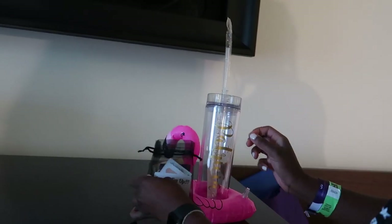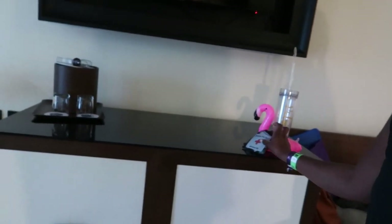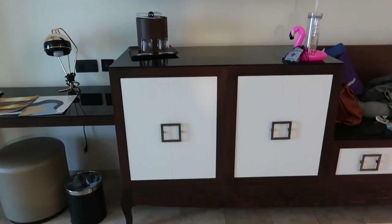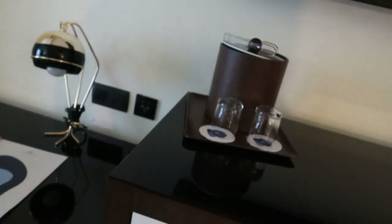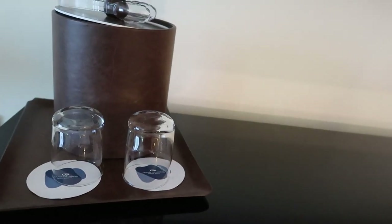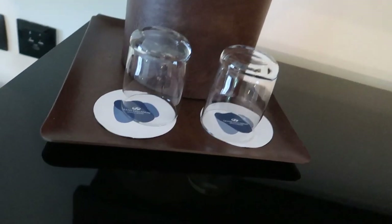We might bring the floaties tonight. Here we have two drawers — there's a safe, a mini fridge, and coffee stuff. They have chamomile and green tea. The only tea I drink is Lipton, but it's nice to have options.